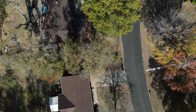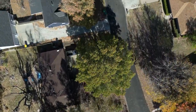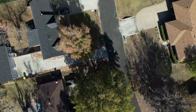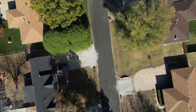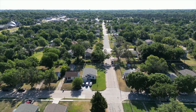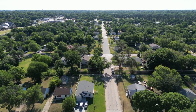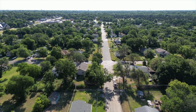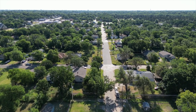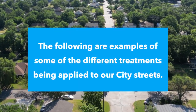Each year, outsource pavement maintenance efforts are proposed and submitted for approval in the Outsource Pavement Preservation Program. As part of this program, a number of treatments have been successfully piloted in recent years. Not all of the treatments produce a brand new driving surface, but together, they allow the city to optimize its returns on limited maintenance investments and better preserve Wichita's paved street network. The following are examples of some of the different treatments being applied to our city streets.